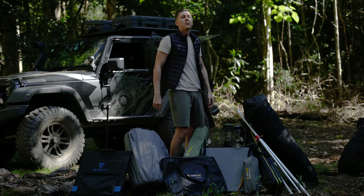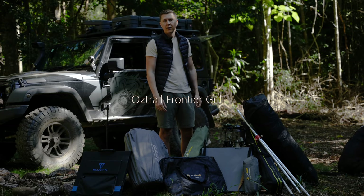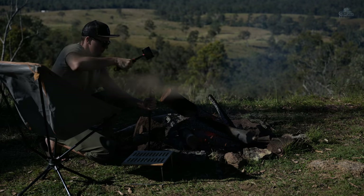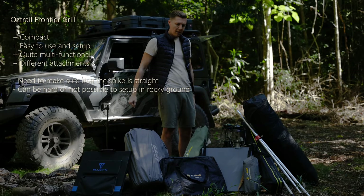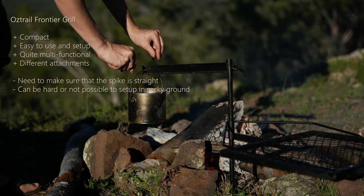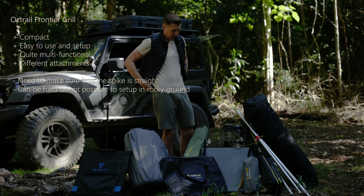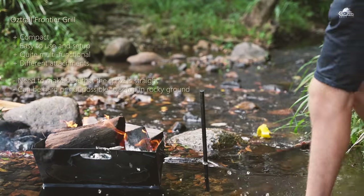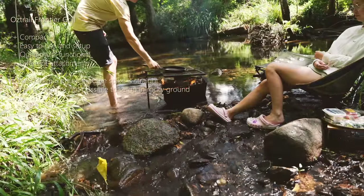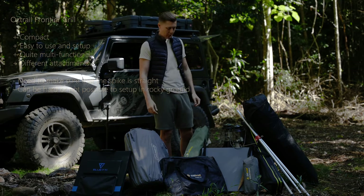Then we have a very popular item that a lot of people ask about — the Austrail Frontier Grail. The concept is very simple and very efficient, which is why I can see why it's so popular. It's basically a metal pole that goes into the earth with a little hammer, and then you put different attachments on it — like something to hang things or a grill. I really like it and use it a lot. The only con is that you need to get the angle right; if the angle is off and you put a frypan on it, the oil or butter just goes to one side.